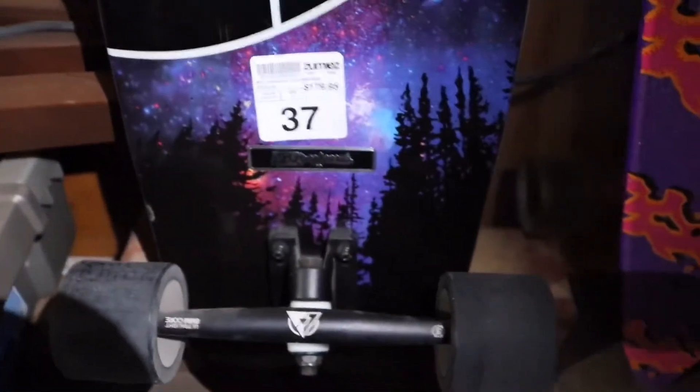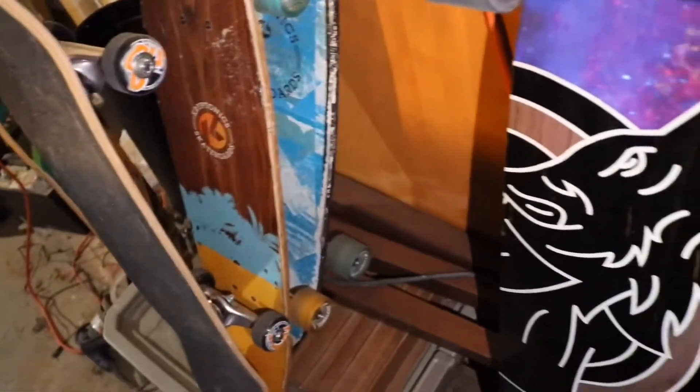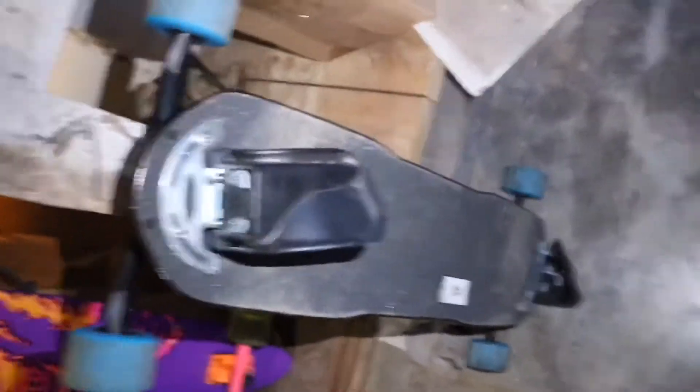Alright guys, so we're back home now and I'm going to show you the boards we got down at Zoomies skate shop. The first board is a DB longboard — that's the brand. Then this one is a Santa Cruz longboard, that one's sick. Then we have a Freeboard, which is like a snowboard on the ground.